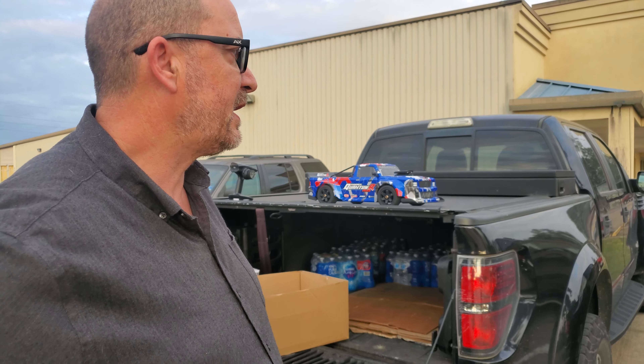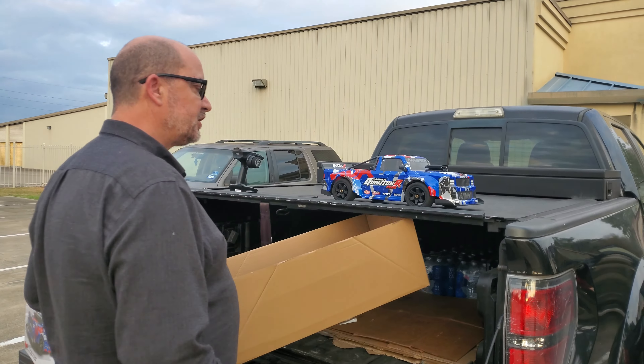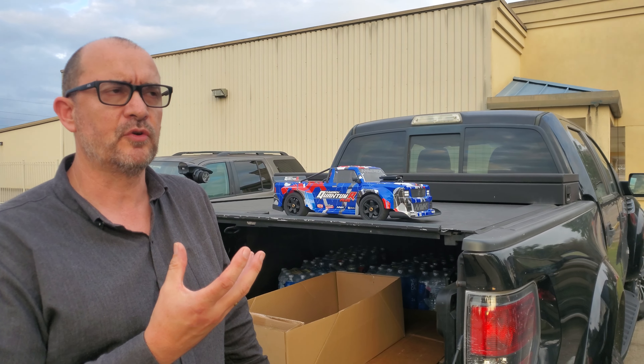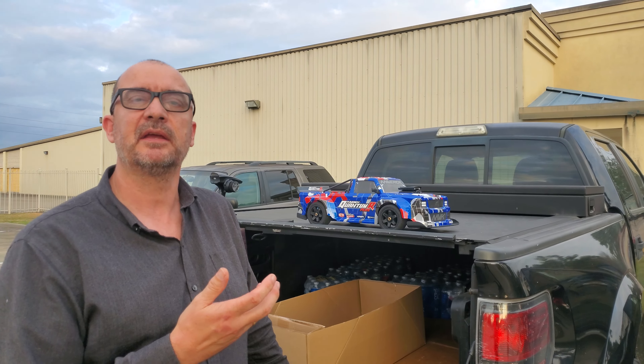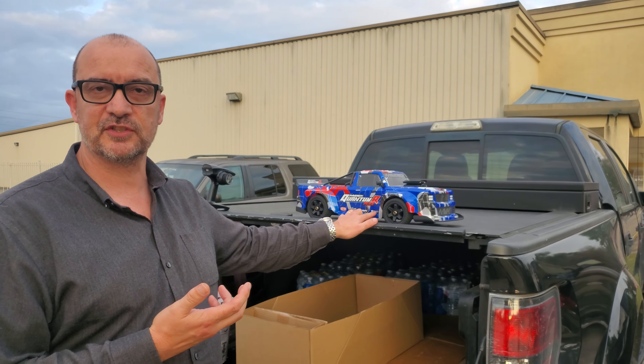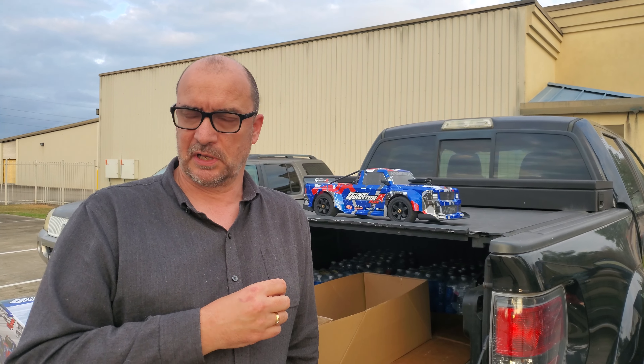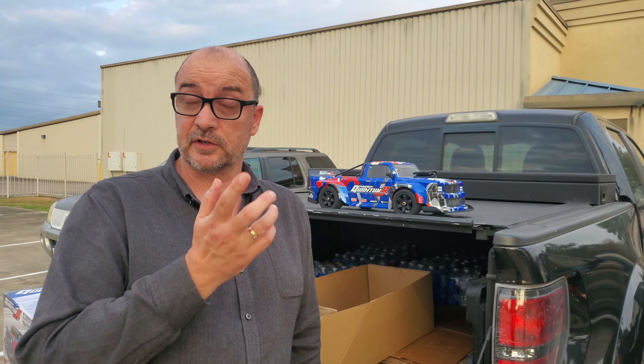Hey drivers, this is Andrew at Third Coast RC. We're expanding our product line over the next few weeks and into the start of 2022. One of the first new items is that we've become a dealer for HPI. We've got one of their new trucks here from their Maverick lineup. The Maverick lineup is made by HPI — it even has HPI Racing stickers on the vehicle — and it is their slightly more affordable line.